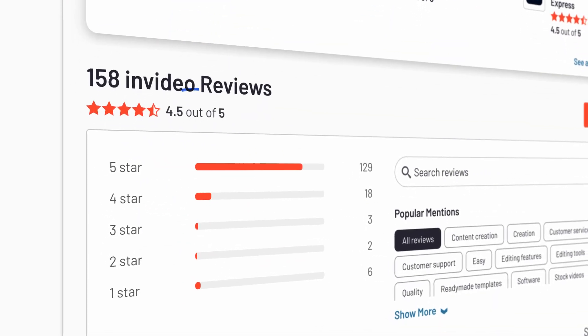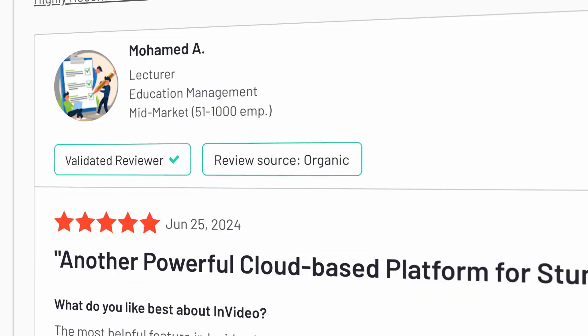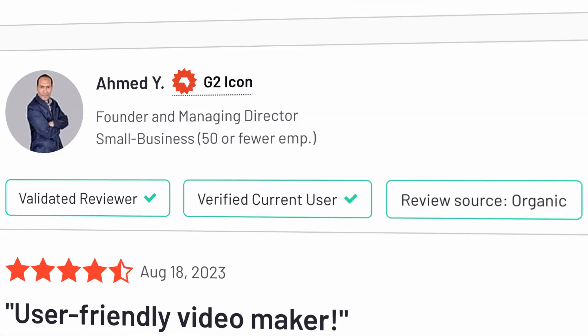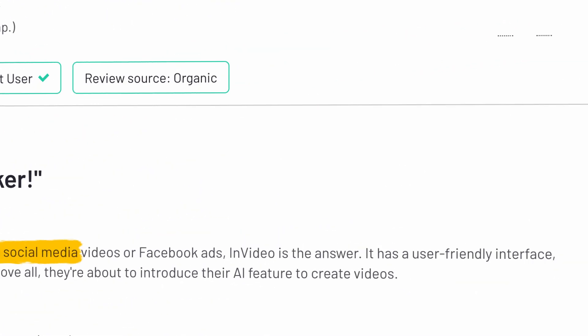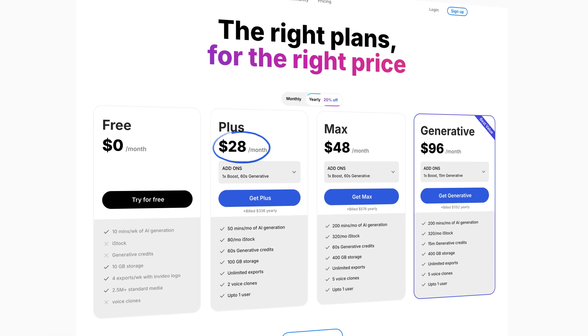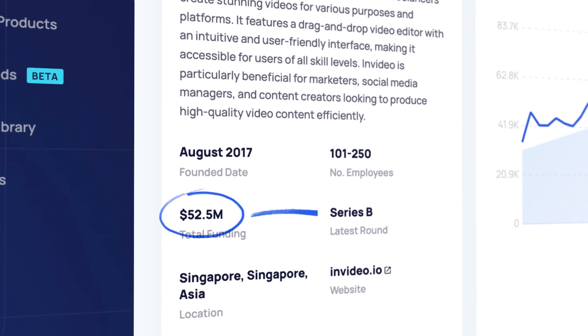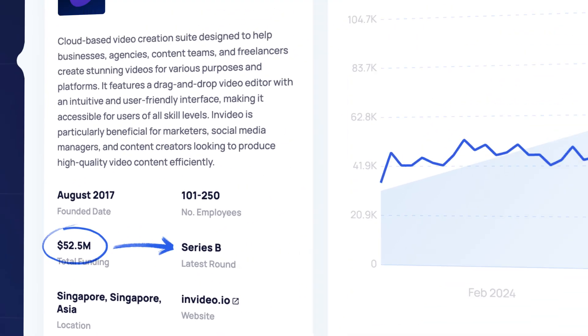InVideo has a 4.5 out of 5 star rating on G2 Crowd, with people specifically citing their templates, their voiceover control, and their ability to create videos specifically for social platforms. While they do have a free plan, their Plus plan starts at $28 a month. They've already raised over $52 million in Series B funding, and it definitely looks like they are not done growing yet. Go and check them out today.